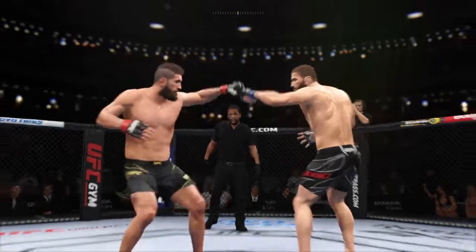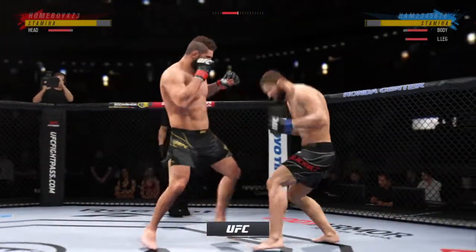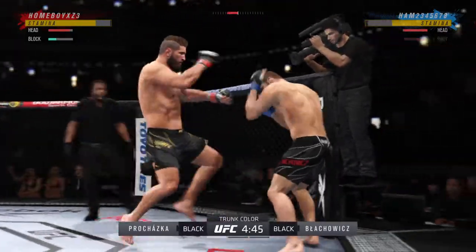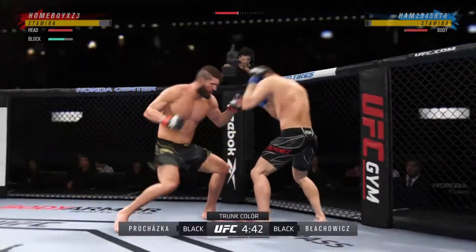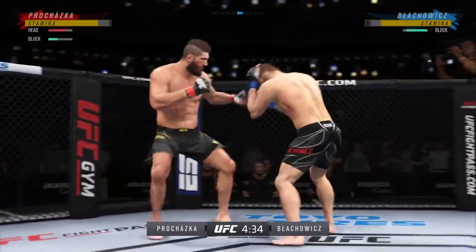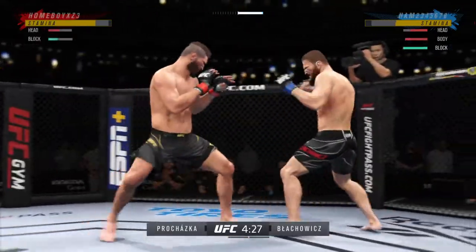We've got two classically trained strikers here. Any chance this fight actually goes to the ground? This fight does not go to the ground. This one will be fought in the pocket. Two guys will stand in front of each other, they will trade punches, they will trade kicks. It's going to be a classic matchup that you normally see inside of a ring. We get it in the aqueducts now.